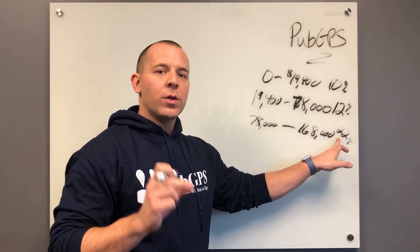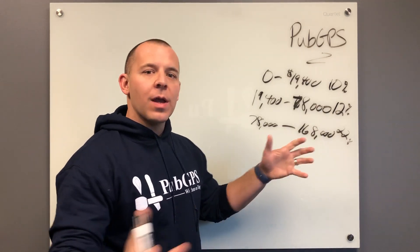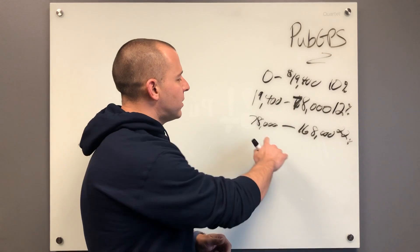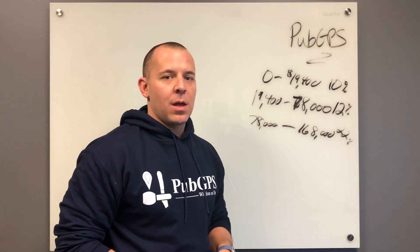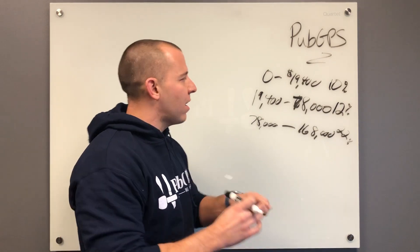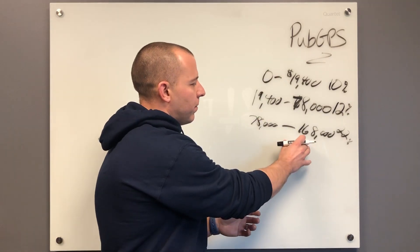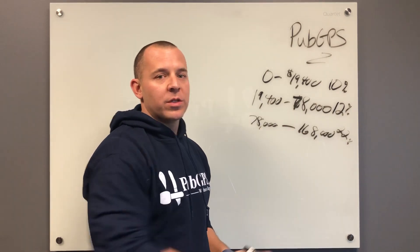So this means that you're in the 22% tax bracket, but it doesn't mean that all of your income was taxed at 22%. It just means that the amounts over $78,000 were taxed at 22% — not every dollar going all the way back to zero. The brackets continue, but we're going to stop there today for simplicity.